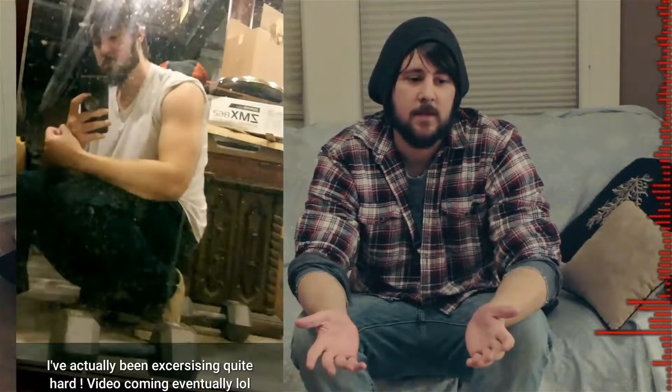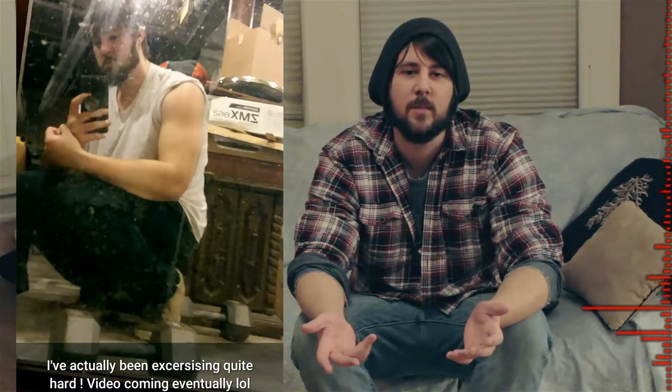Hello everybody. Today I want to show you what goes into my smoothie. I've been working out all winter. I've been bulking because it's the perfect time to bulk when you're wearing a bunch of clothes, so you can get a little bit fat and nobody notices. Besides the point.